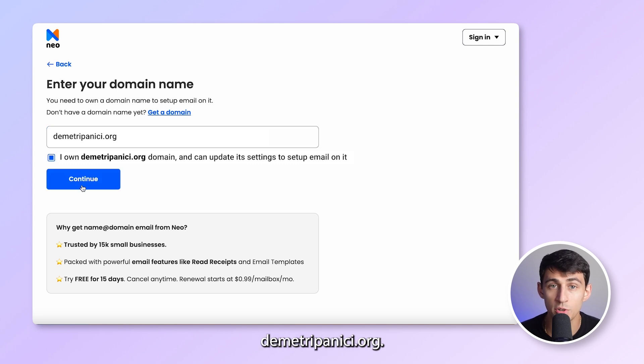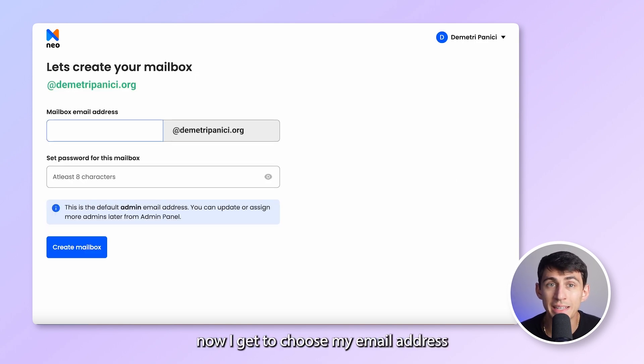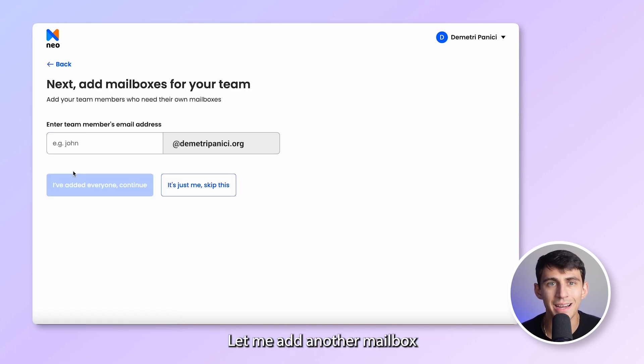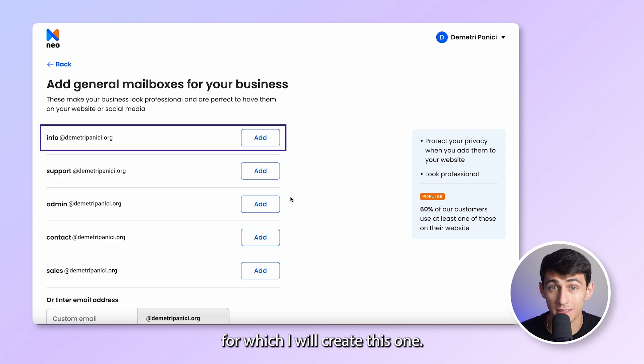I'll type the domain I already have here — dimitripanichi.org — and enter all my details like my name, my existing email address, and a strong password. Now I get to choose my email address for my first mailbox. I'd like to go for contact at my domain and create the mailbox. Let me add another mailbox for my colleague Thomas who works with me, and as a business owner I often need to support customers, so I'll create one for that too.